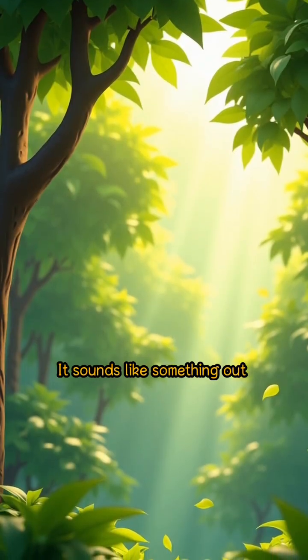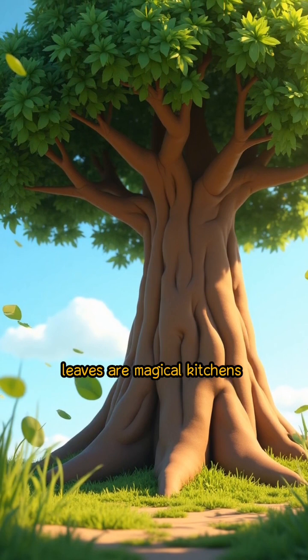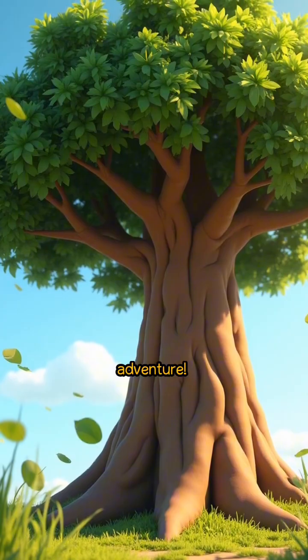Can you imagine eating sunlight? It sounds like something out of a fairy tale, doesn't it? In the world of trees and plants, leaves are magical kitchens where the fascinating process of photosynthesis takes place. Let's dive into this leafy adventure.